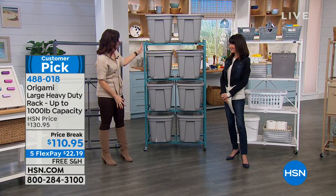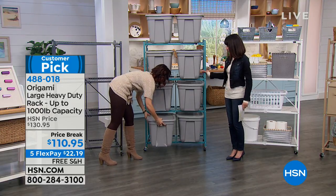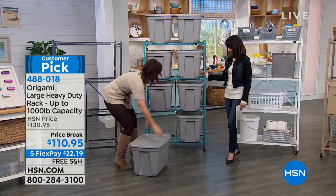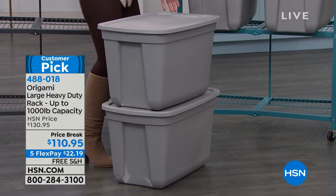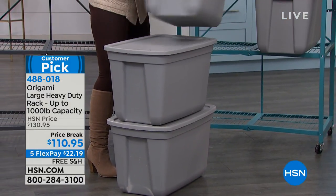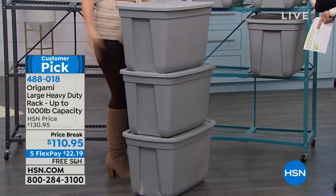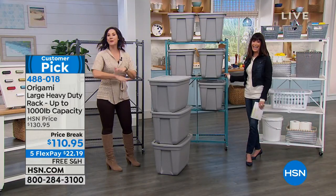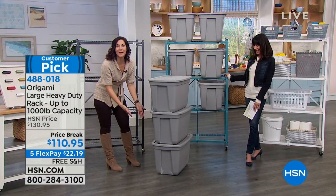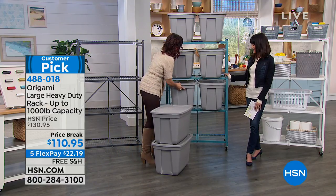My favorite thing about Origami: before, I had big heavy boxes stacked, and somehow it was always the bottom one I needed. Mathematically it should be on top once in a while, but it never is! With Origami, each item has its own space on a separate shelf, so now you can access everything independently.